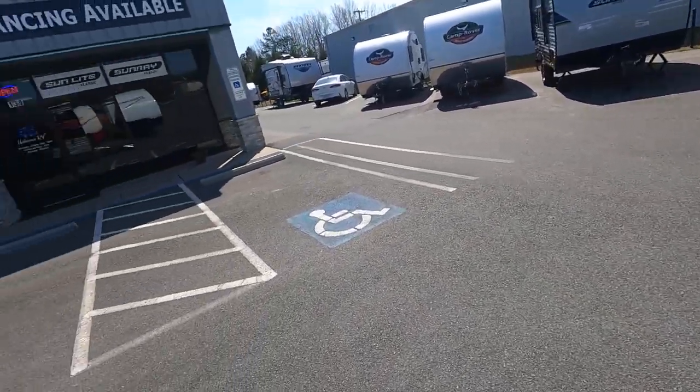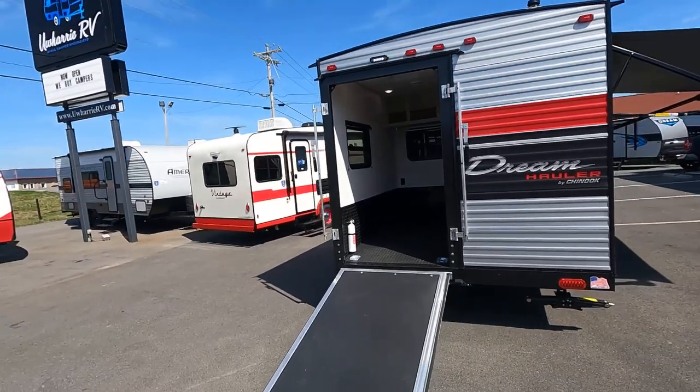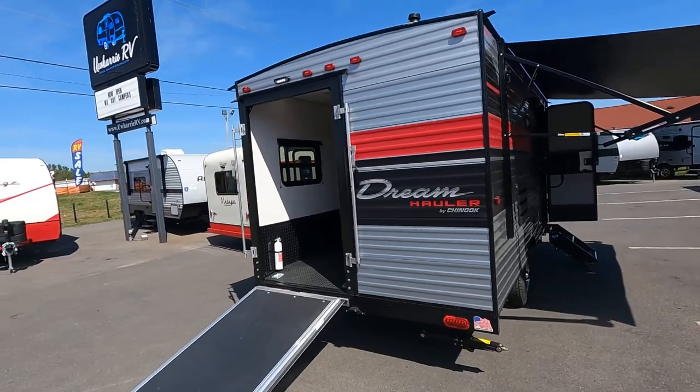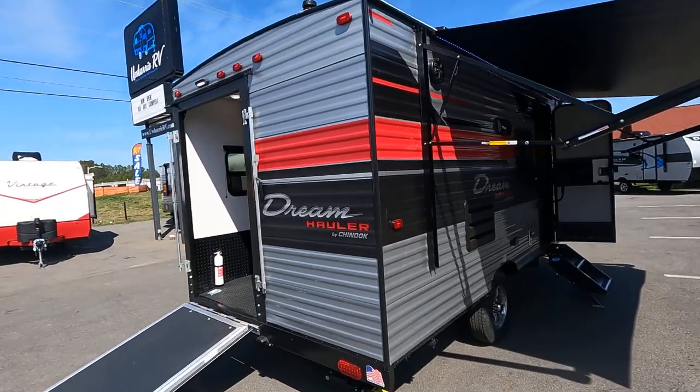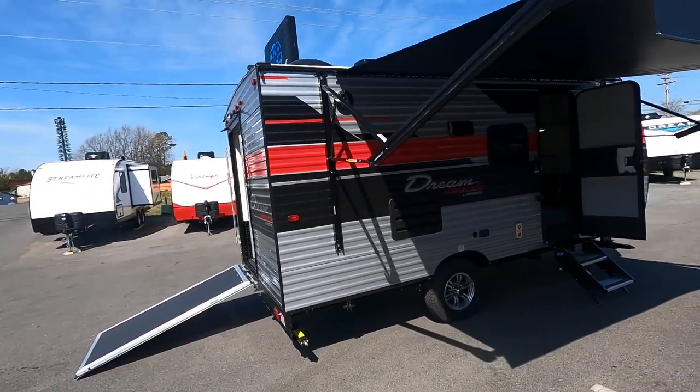Check out the air compressor in the back here. Really cool feature — if you're out at the track and need to pump your tires up, you don't have to haul that extra compressor with you. All LED lighting, and it's got an oversized Solera awning on the front.